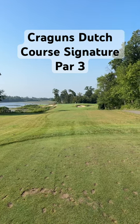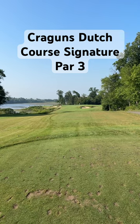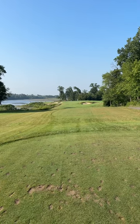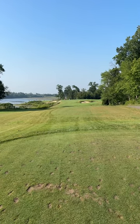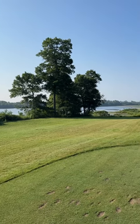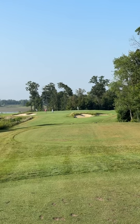We are standing on the number three hole at Craigens Resort on the Dutch course. This is a newly renovated hole that got lengthened last year. One of the prettier holes on the golf course with a huge lake on the left. We have sand bunkers guarding the green.